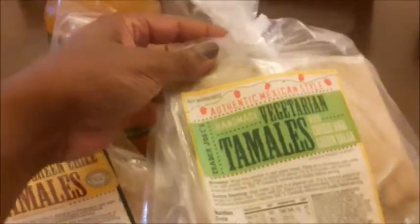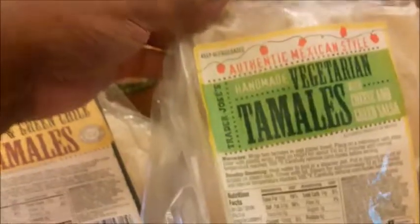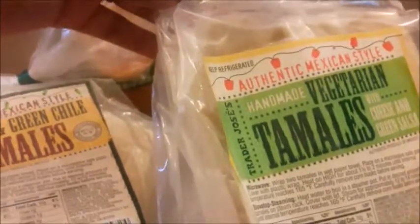Another thing that we love to purchase from Trader Joe's are their tamales — they are so tasty. These are the chicken tamales here, and these are the vegetarian tamales. It says handmade vegetarian tamales, authentic Mexican style, and they are so good. I love those.